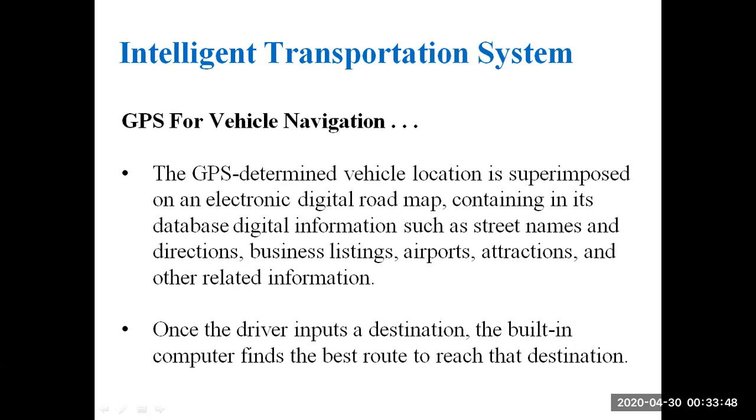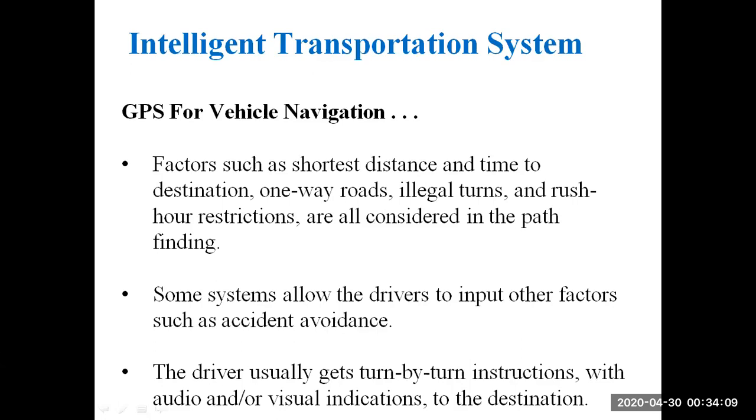Once the driver inputs a destination, the built-in computer finds the best route to reach it. Simply entering the destination allows the computer to quickly select the best route. Factors such as shortest distance and time to destination, one-way roads, illegal turns, and rush hour restrictions are all considered in the path-finding.